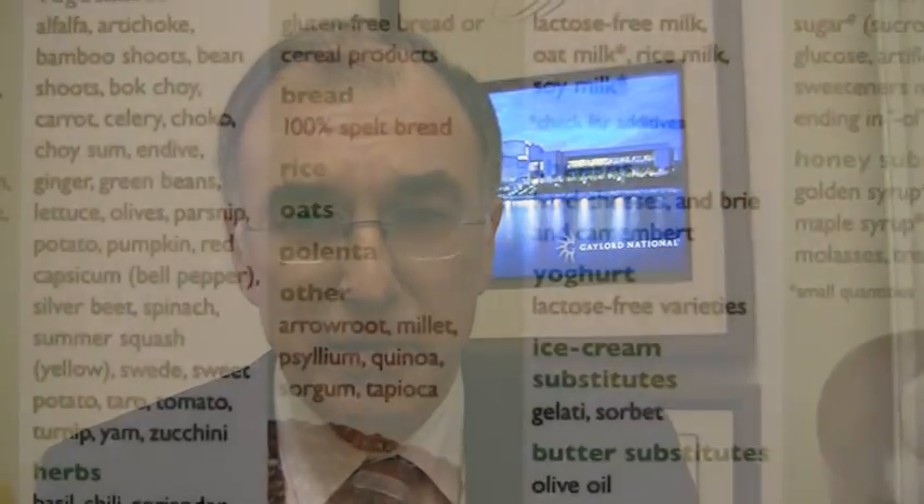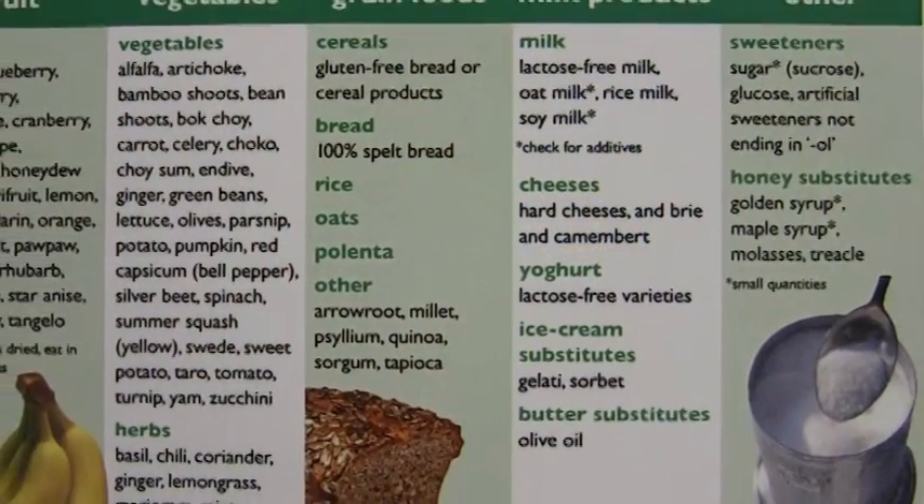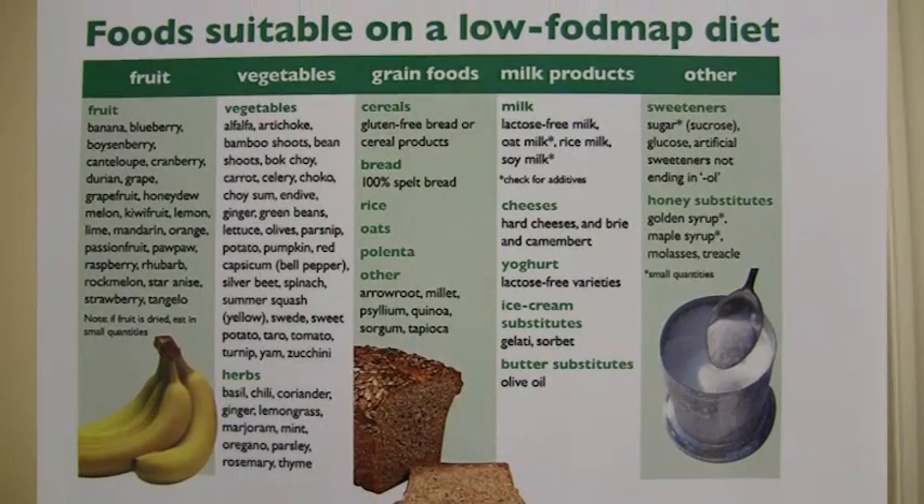What factors contribute to success with this diet? Being taught the diet properly is very important, and that's why it is a dietitian-delivered diet. Adherence and learning about the diet is important because while there are a lot of restrictions, you also have to learn about the things that you can have so that you get a nutritionally adequate diet.